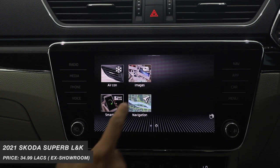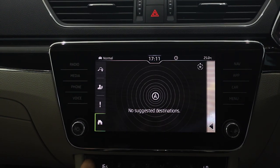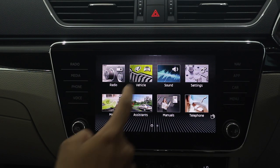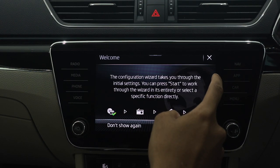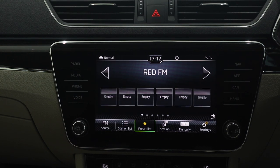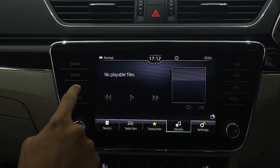Skoda has also updated the infotainment system of the Superb. You now get an 8-inch infotainment unit which is very nice to use. The animations are great, very smooth, the graphics are crisp with good colours, and in general it's a very fluid experience. They've also given it Apple CarPlay and Android Auto compatibility, along with Skoda's own SmartLink system and in-built navigation. You get a wireless charger and USB-C ports all around.